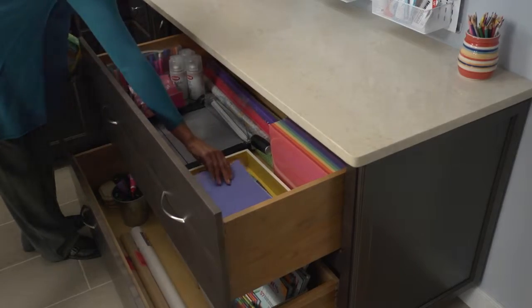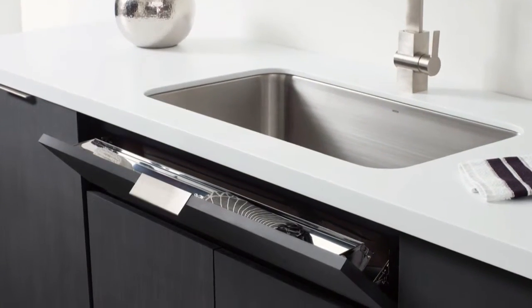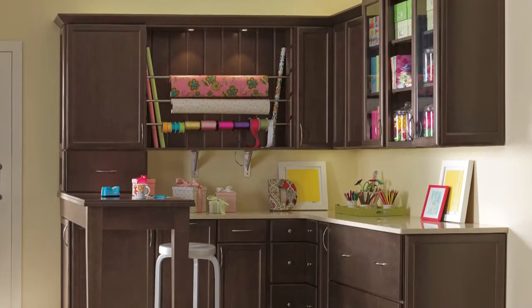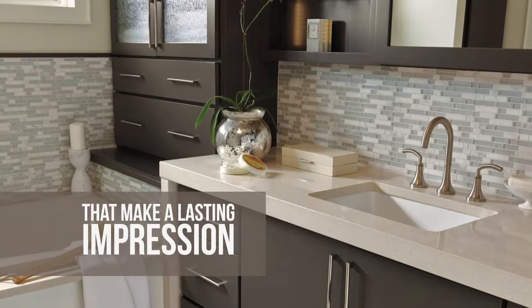Diamond now offers even more design solutions to inspire larger ideas while supporting modern sensibilities. Diamond — cabinetry solutions that make a lasting impression.